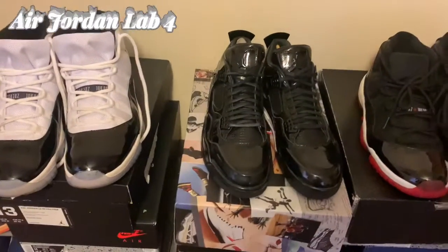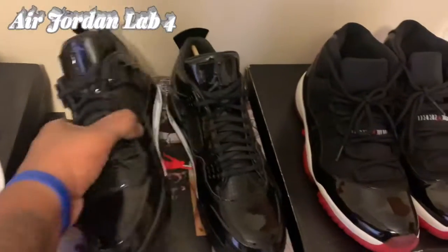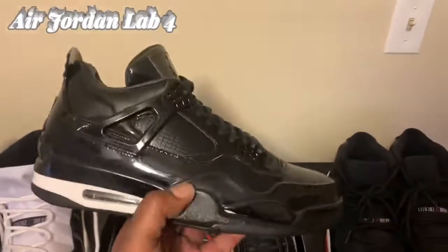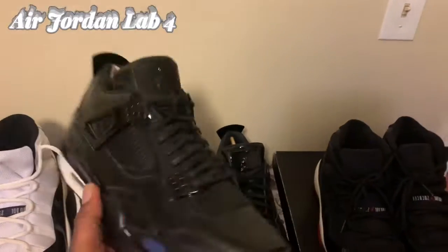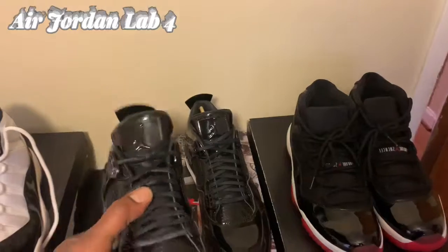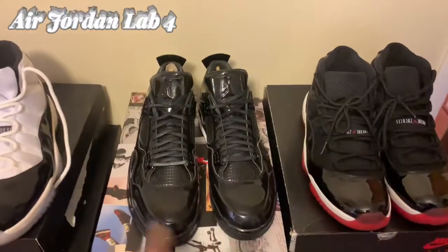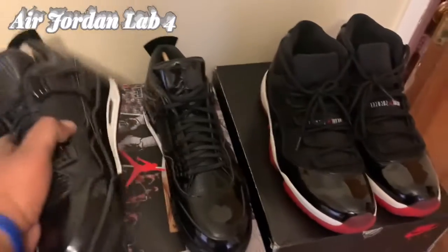I got a lot of stuff from 2015 — I'm finding out that was a heck of a year. These right here are the Jordan 11 Lab Fours. These dropped in April of 2015. There's also a red pair that dropped in either June or July of the same year; they're 11 Lab Fours but all red.